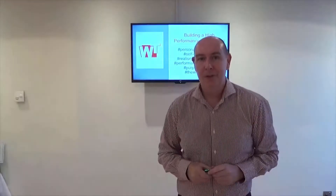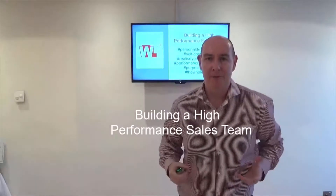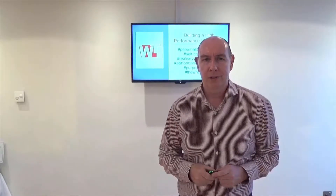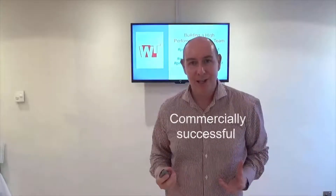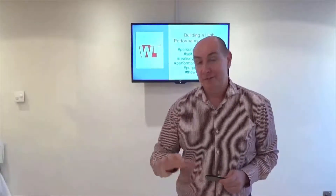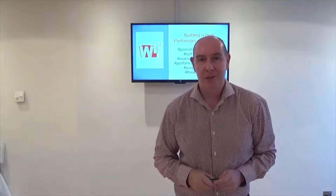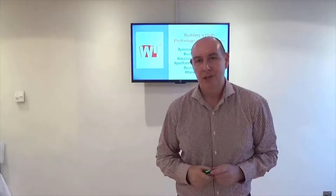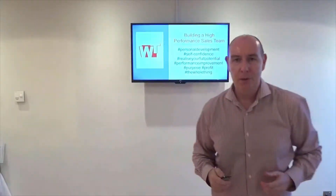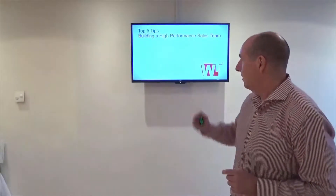Hi, I'm Simon. I'm really excited to share with you my insights in building a high performance sales team. A high performance sales team allows you to create something that's commercially successful that works without you being there. This is a very special place because it allows you as a sales manager to think strategically, to be more proactive rather than reactive. So it's a wonderful destination to be. So how do we develop a high performance sales team? Here are my top five tips.